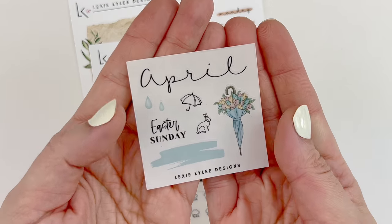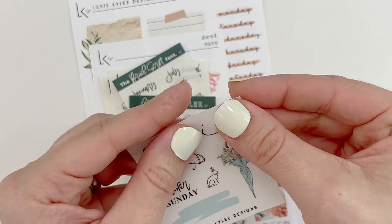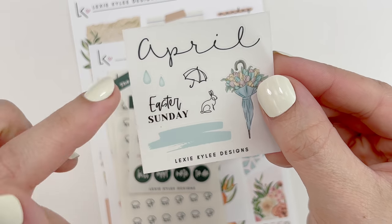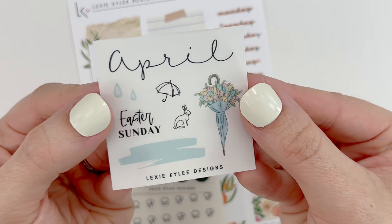It did come with a couple of freebies. So this is the April freebie — it has a script 'in April.' This is actually on transparent matte paper. You have Easter Sunday as a script, some raindrops and umbrella. That bunny is super cute, and then the blue watercolor swatch.